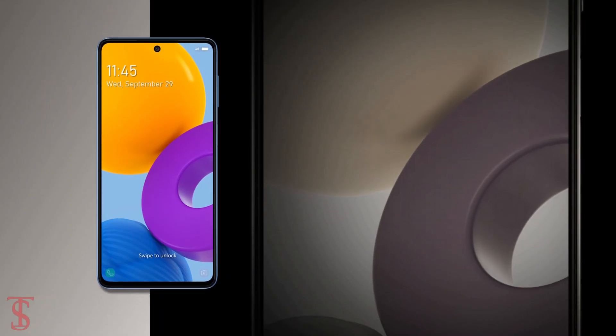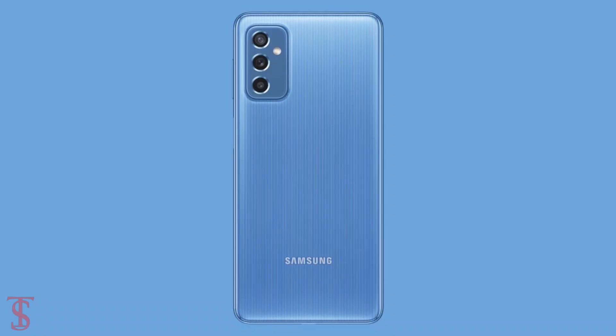The smartphone is set to go on sale in the country starting from October 3rd, in Blazing Black and Ice Blue color options.